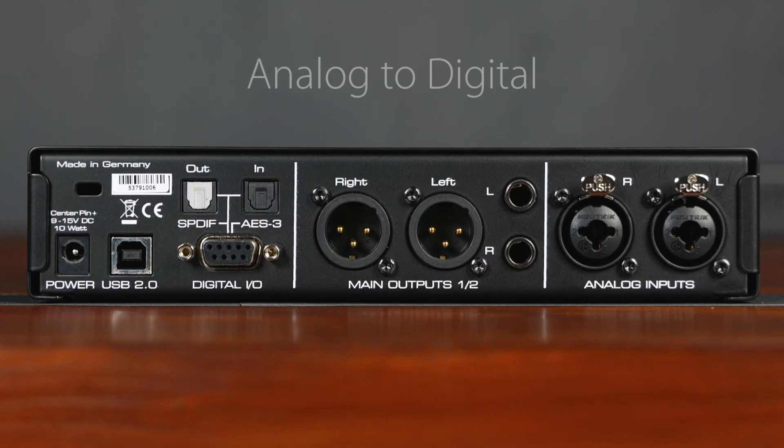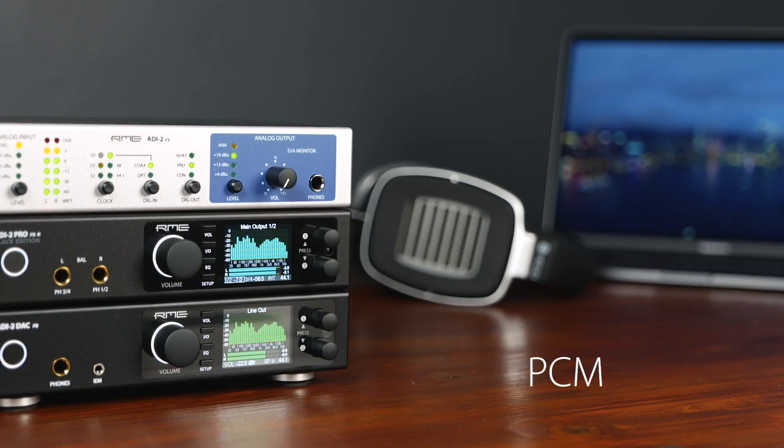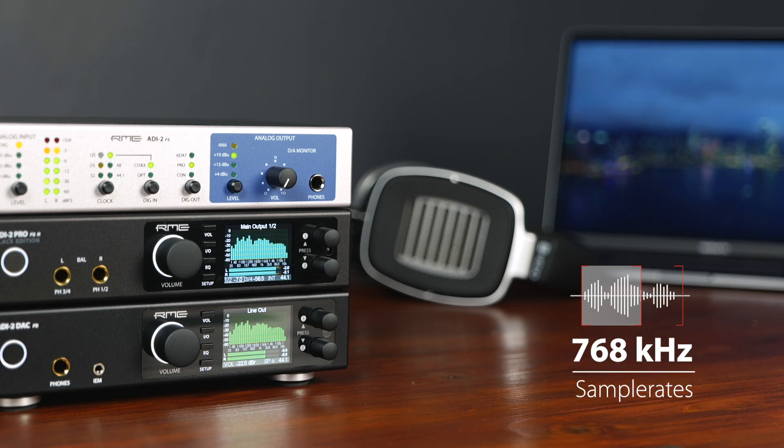Starting with the analog-to-digital side, the high quality stereo input with a variable impedance from +4 to +24 dBu does not simply convert the input signal — it captures the true essence of every audio source with minimal noise and distortion. Because the ADI-2 Pro is designed to ensure maximum flexibility, both PCM and DSD sample rates are available for recording and playback. Therefore, the ADI-2 Pro FSR cannot only record up to 24-bit at 192 kHz — it delivers pristine bitstream audio recordings with a maximum of 768 kHz.